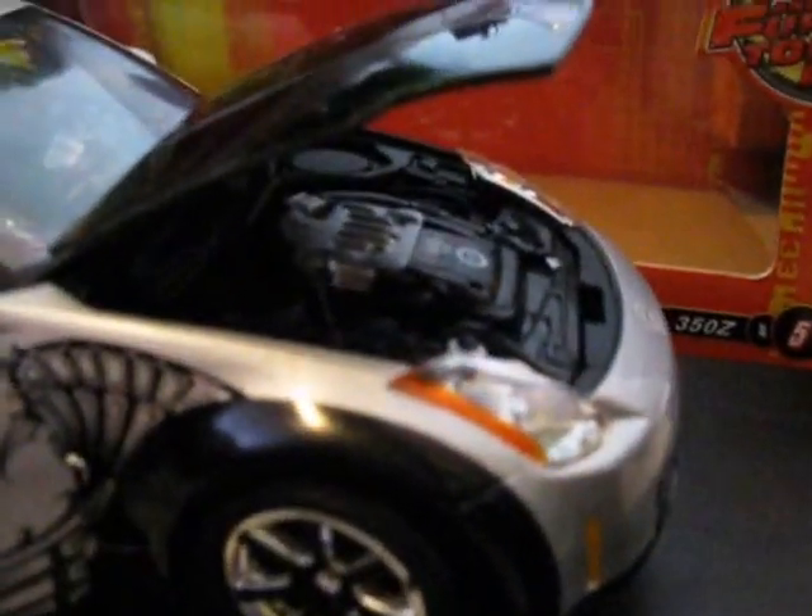Here we have the Nissan 350Z from Tokyo Drift, back in 2003.